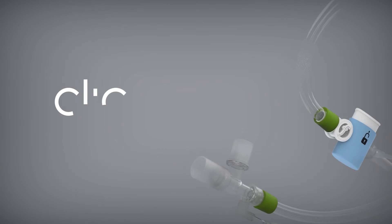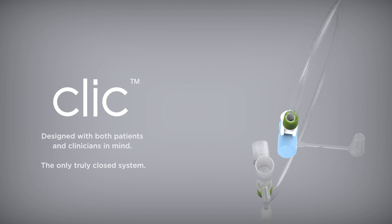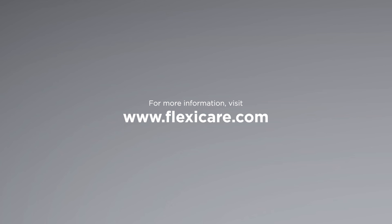The CLICK closed suction catheter from FlexiCare was designed with both patients and clinicians in mind and is the only truly closed system. For more information visit FlexiCare.com.